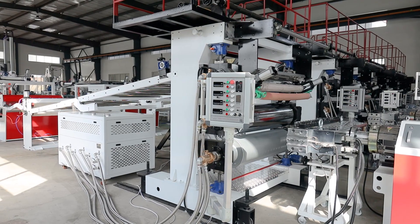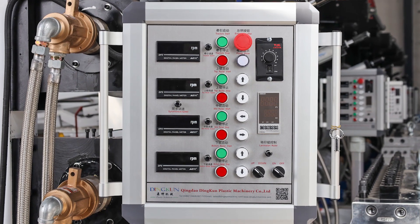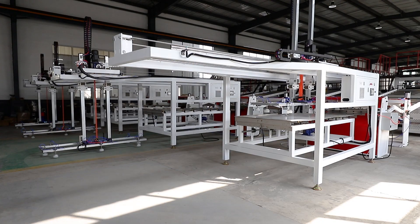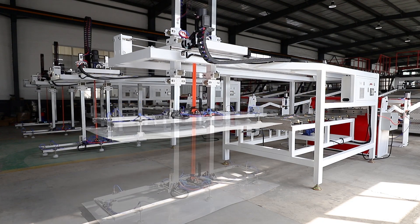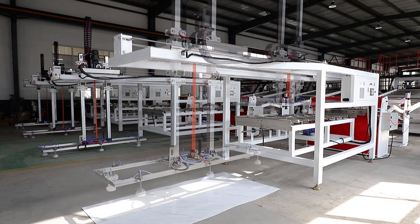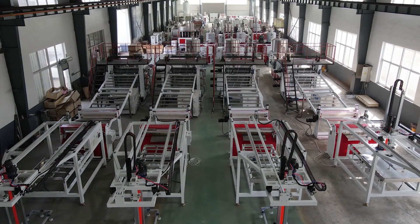Dingquan machines have been exported to over 68 different countries and regions. Dingquan brand has produced so much favorable comment from the market. Today's quality, tomorrow's market. To build a better future, we are sincerely looking forward to your joining and growing together with us.